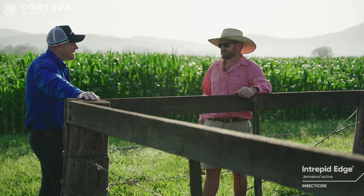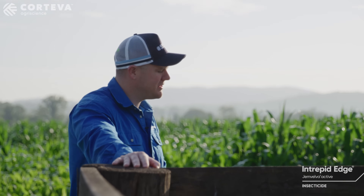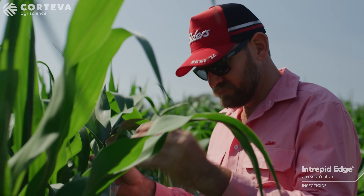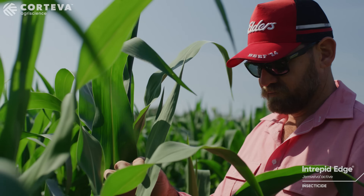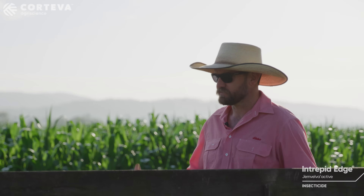Tell us a little bit about Intrepid Edge — it first hit the market late last year and your initial thoughts on how you'd use it. We're using it at that sort of V6 plus when we've got actually a canopy. Really, really excited about when the product came to market to have two actives in one spray. That's probably a big game changer, especially in our pest management plans.